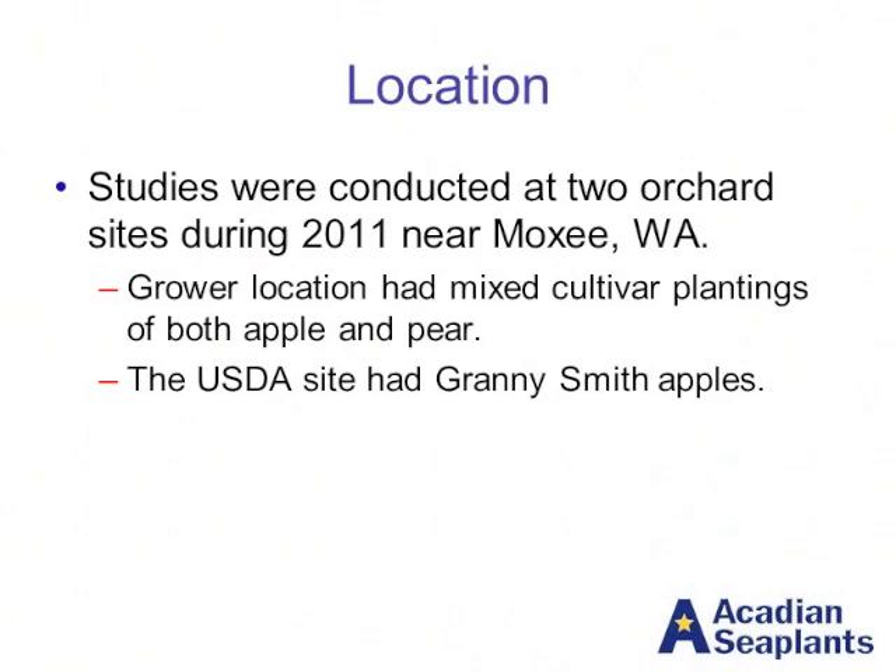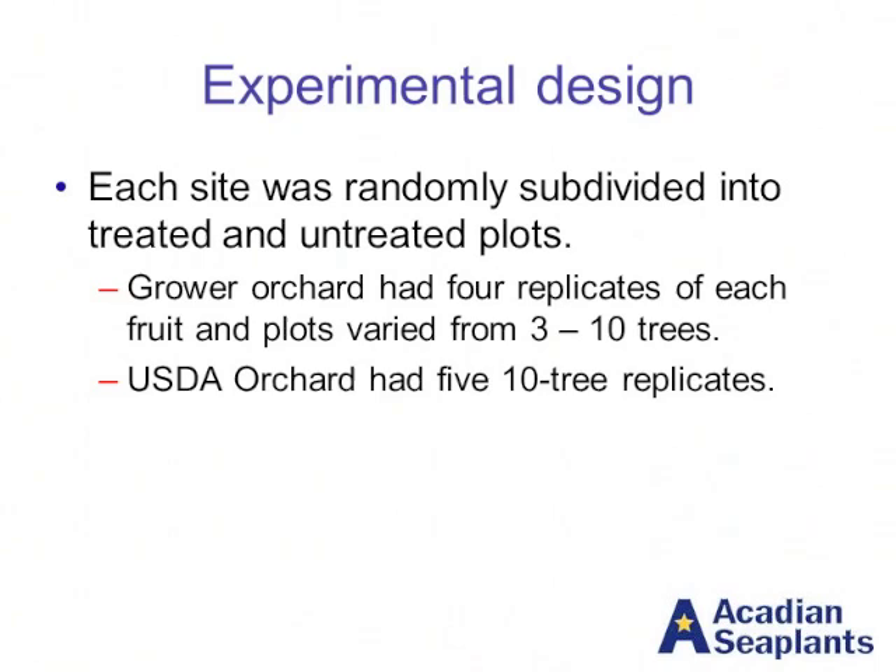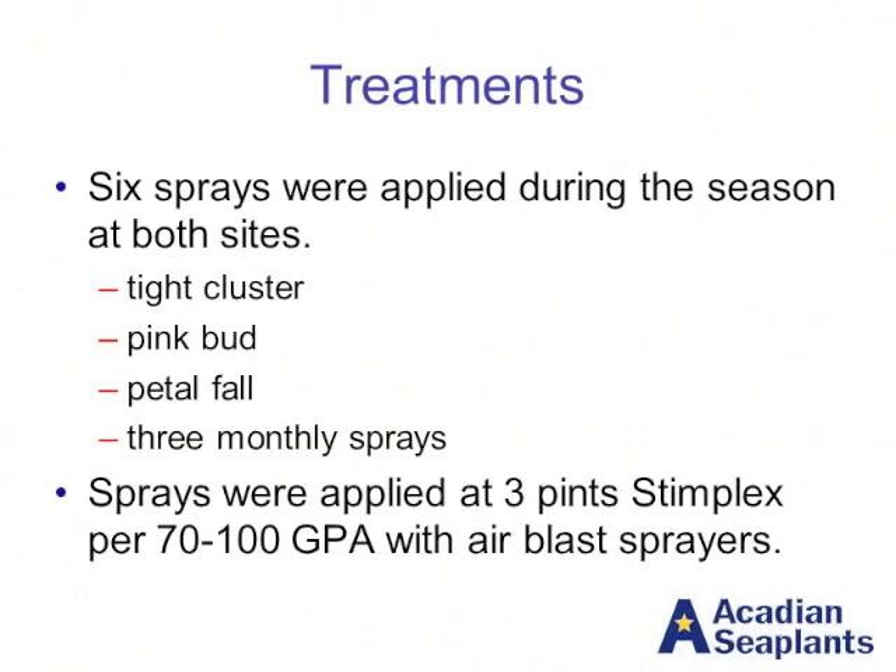Conducted last year, we're repeating them this year at some different locations for follow-up work. We had two different sites: a grower location with a mixed planting of both apple and pears, and the USDA location which was just apples. At each site we randomly subdivided it into treated and untreated plots. Four replicates at the grower orchard — the plot size varied from three to ten trees depending on how the planting was — and at the USDA site there were ten-tree replicates. We followed what we would recommend for a standard seaweed extract application program throughout the whole growing season, starting with applications at tight cluster, pink bud, petal fall, and then three sprays a month after that. They were applied at the label rate of three pints per acre with an air blast sprayer.